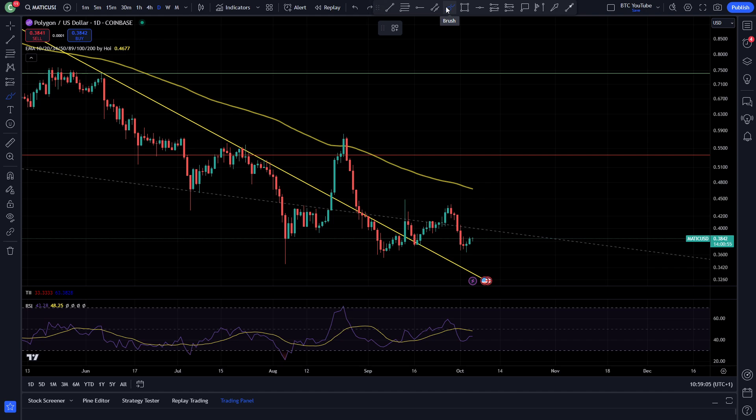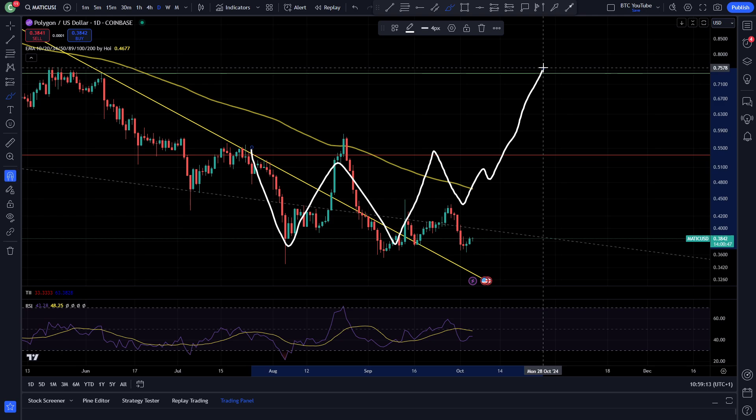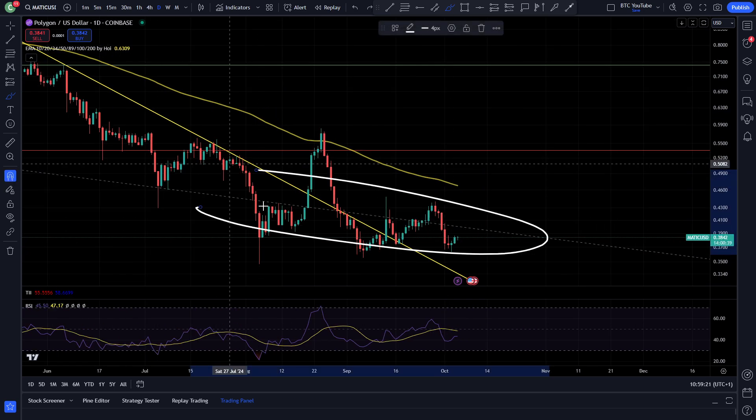I've seen cryptos like Veracity, which I've covered on the channel extensively, doing something like this where they had a big W double bottom pattern and then a retrace and hopefully a continuation. Polygon is looking a bit overextended right now in terms of the local area, let alone this huge move to the downside overall.